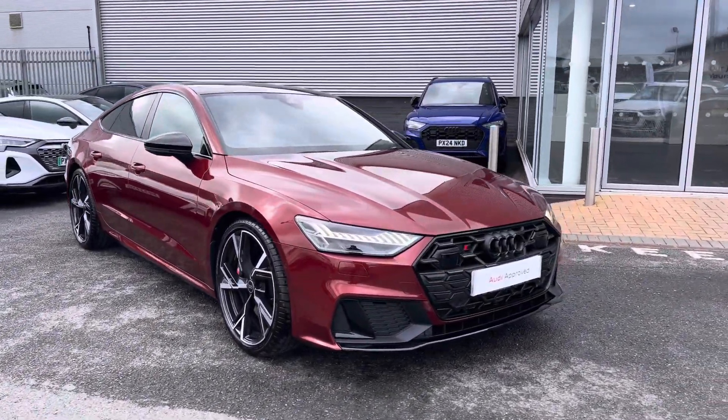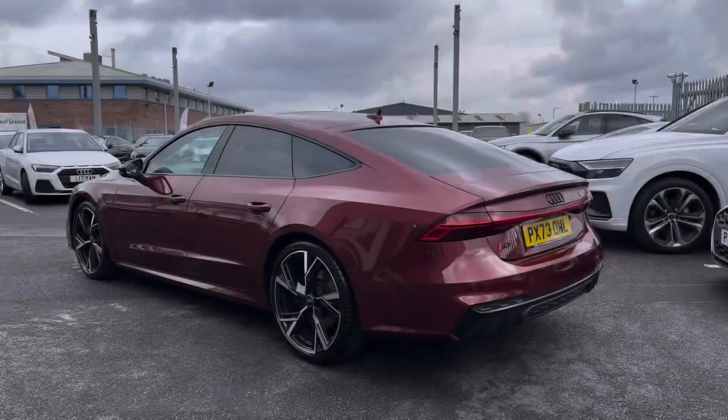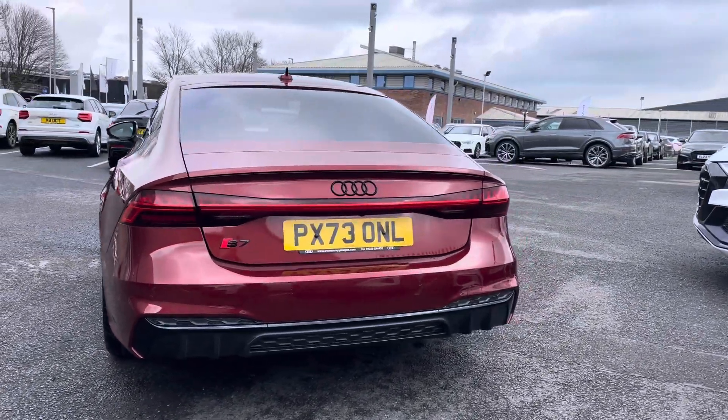Here we have an approved used Audi S7 Black Edition Sportback finishing in the very stylish Grenadine Red. It's a 3.0-litre V6 diesel, with a Tiptronic gearbox, putting out an impressive 344 PS.